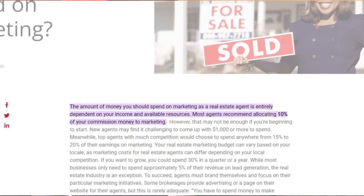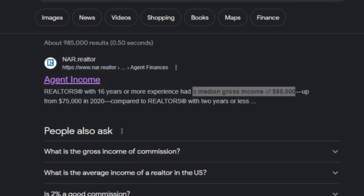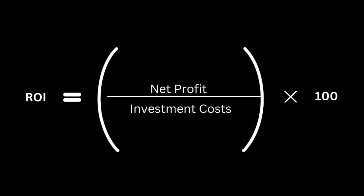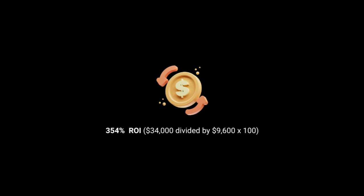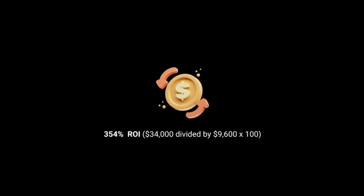We need an additional step to crunch some simple numbers. On average, a real estate agent allocates 10% of gross commission to monthly marketing — roughly $800. The average annual gross commission income in the US is $85,000. The ROI formula is net profit divided by investment costs, multiplied by 100. Assuming a 50% broker commission split and a 20% tax rate, that leaves a net profit of $34,000. Considering $800 monthly marketing costs as the only investment, that's $9,600 per year, giving an ROI of 354%.